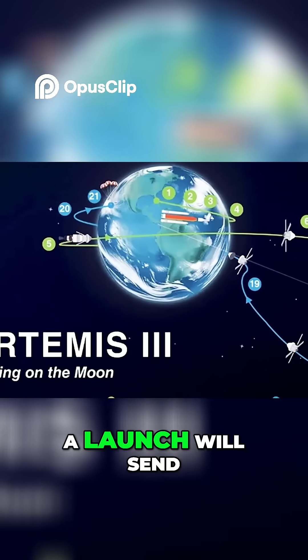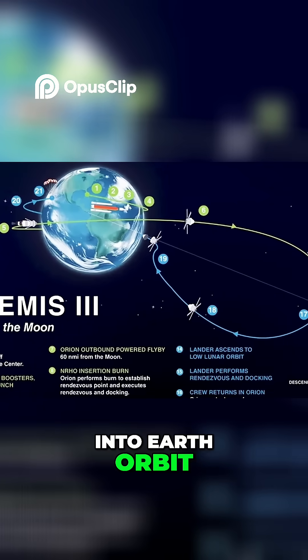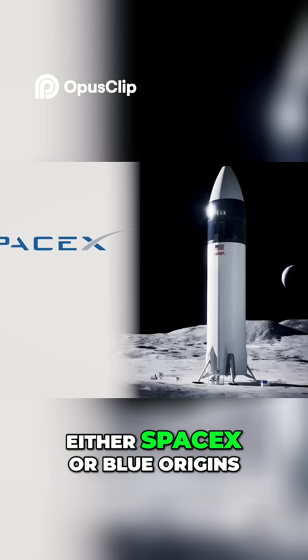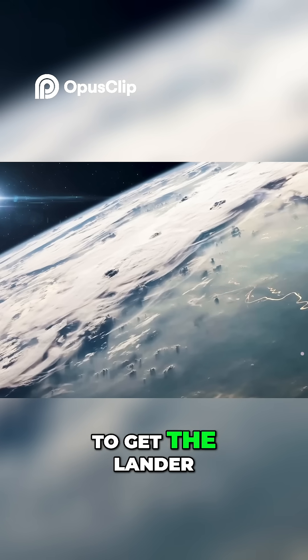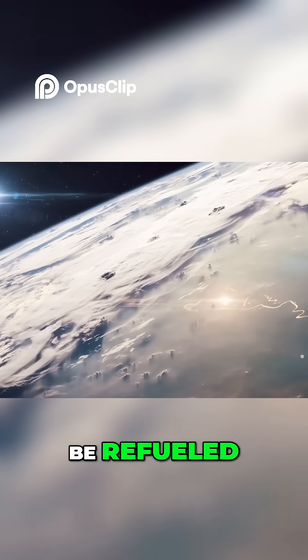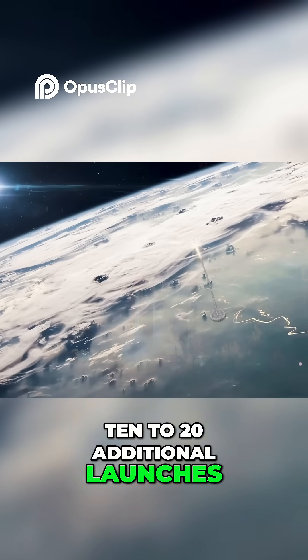First, a launch will send the lunar lander craft into Earth orbit. A private company, either SpaceX or Blue Origins, will provide this craft. To get the lander to the moon, it will need to be refueled, which will take somewhere in the ballpark of 10 to 20 additional launches.